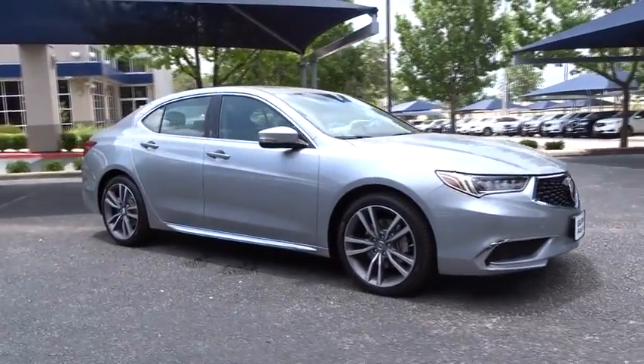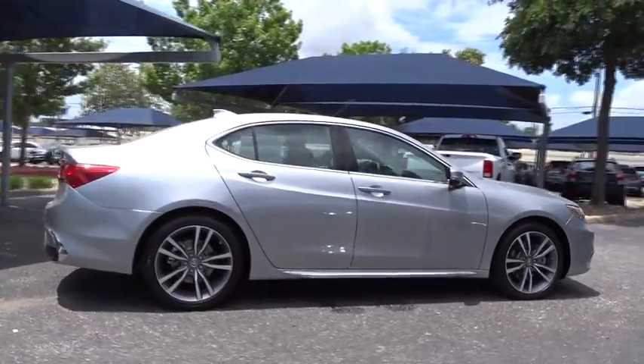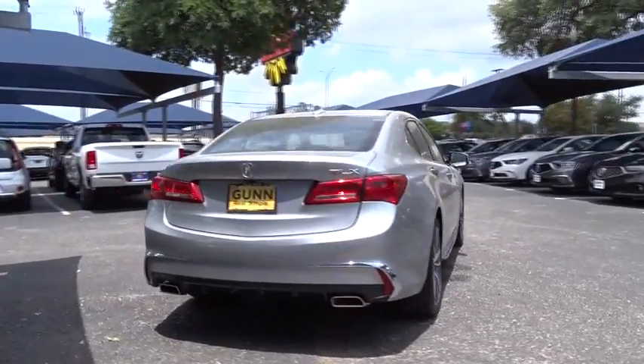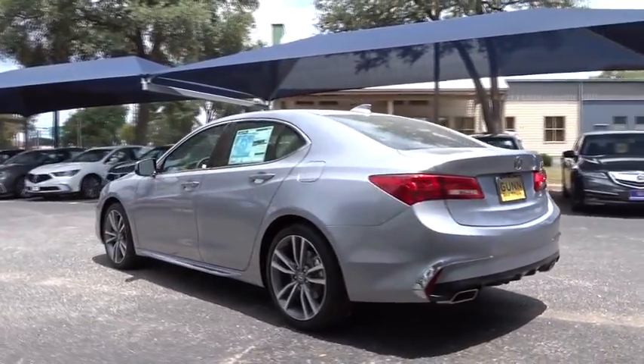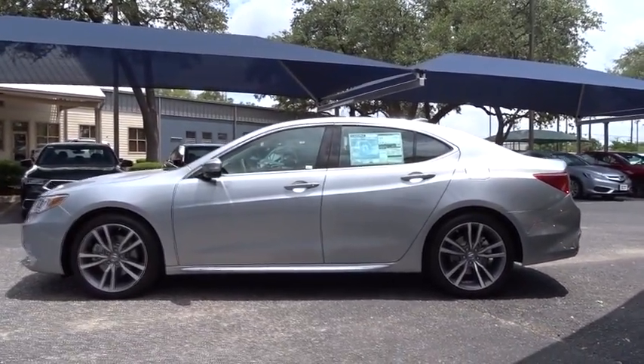2019 Acura TLX. The Acura TLX impresses drivers with its nimble handling, great fuel economy and long list of high-tech features. It comes with an extremely quiet interior, spacious front seats and smooth ride quality. Here are some of this vehicle's great options.